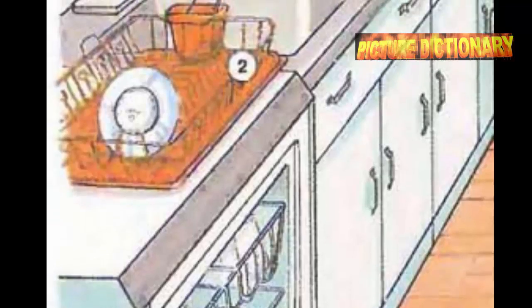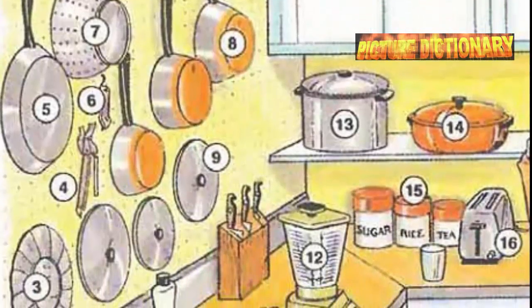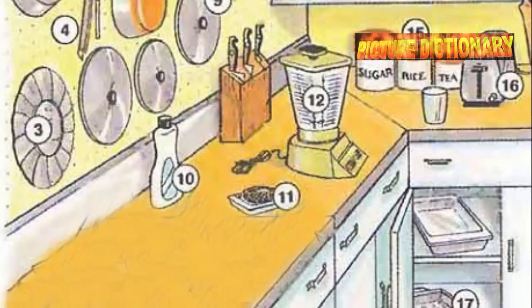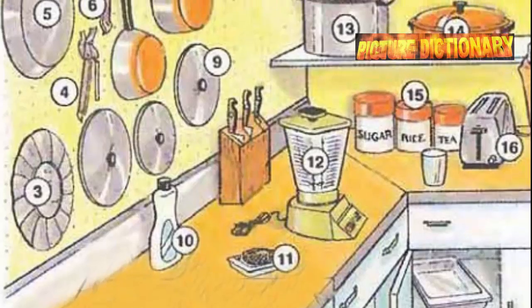Toaster. Roasting pan. Dish towel. Refrigerator. Freezer. Ice tray. Cabinet. Microwave oven. Mixing bowl. Rolling pin. Cutting board. Counter.